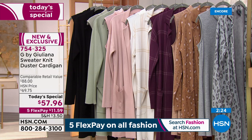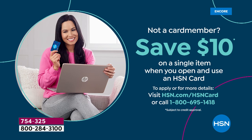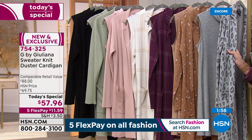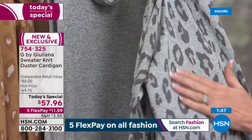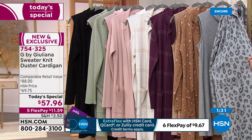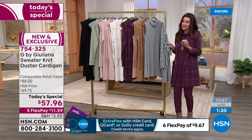You can use the HSN card, get an extra month interest-free and $10 off your first purchase. Or use your debit card or PayPal. Comparable value is $88 — you will not find anything of this quality and style anywhere near $88. At $57.96, it's like buying two and still saving money. This knit — everybody who walked by it in our model closet stopped and said 'oh my goodness.' I honestly thought as a today's special it might be $99 because that's what it looks like.